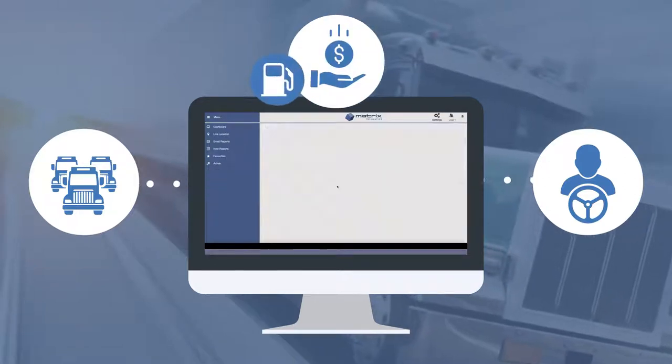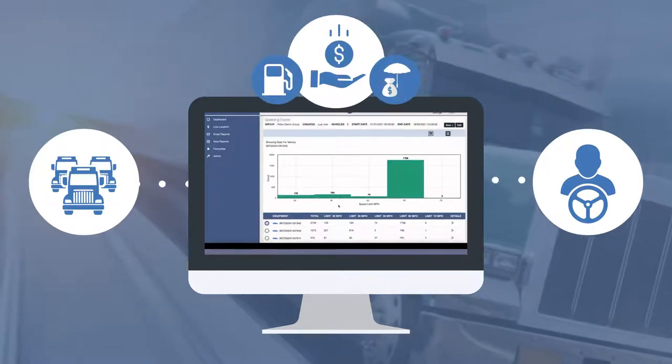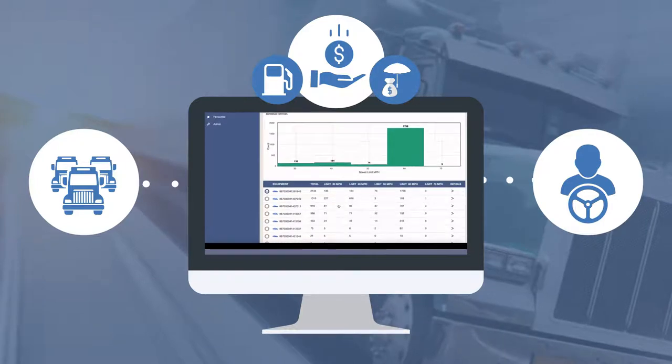In addition, the statistical data that is collected helps fleets to save money on both fuel and insurance premiums.